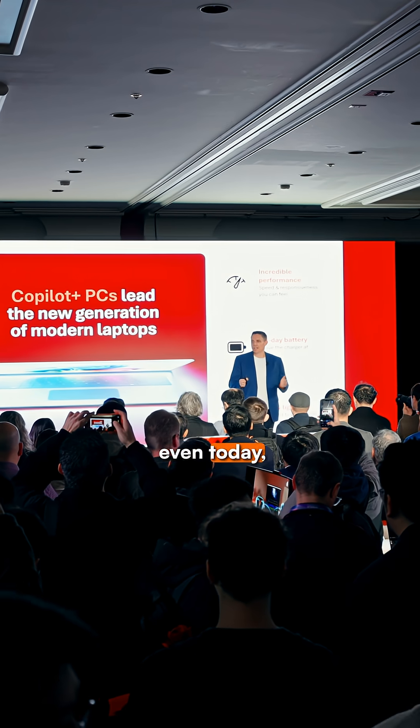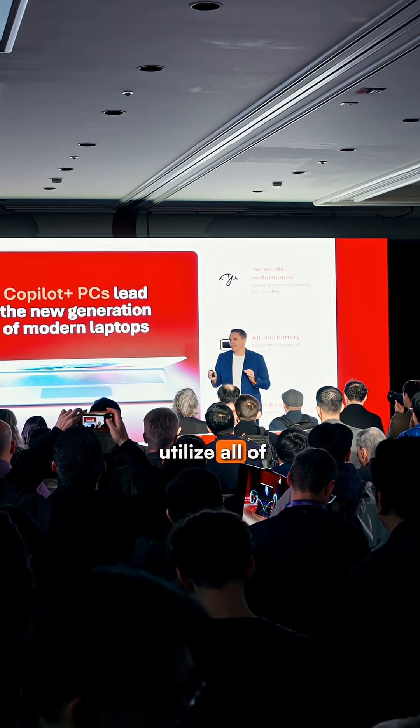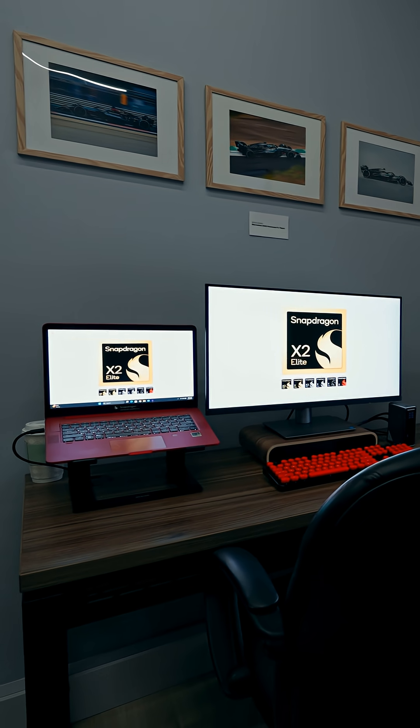This morning when we announced the X+, Microsoft joined us on stage, and you heard Microsoft talk about how even today they have use cases that utilize all of what we're offering with the ADTOPS.